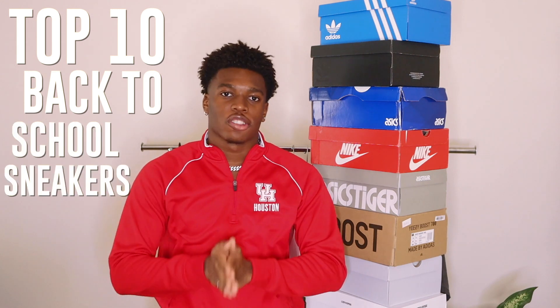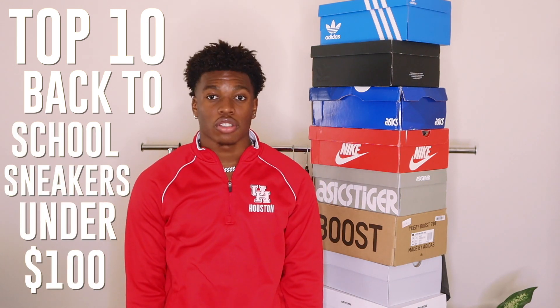Yes, that's right. These are the top 10 back to school sneakers under $100. Let's get started.